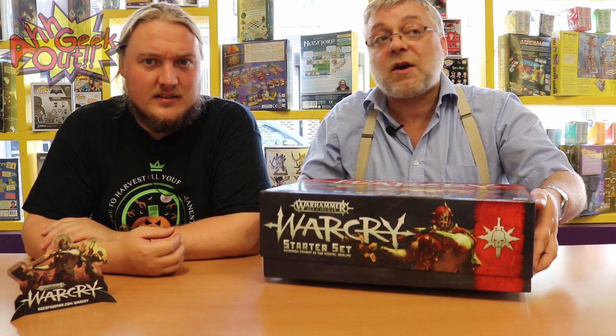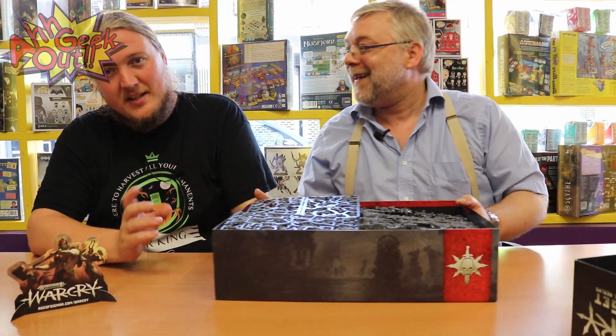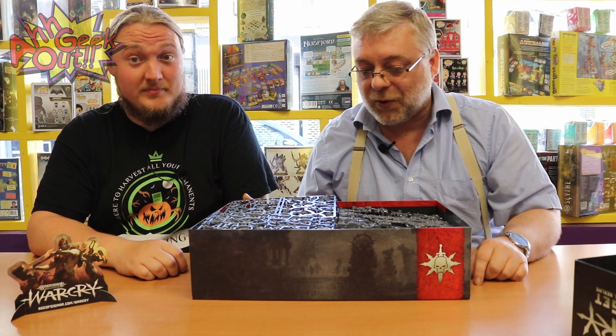I'll put a link in the description to the Facebook page so you can get in touch with RP Count. As you can probably imagine, they do offer discounts and mail order on all of this. It's 15% discount, or 20% if you are a member of the store.